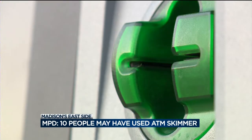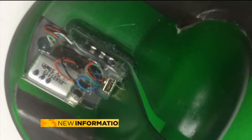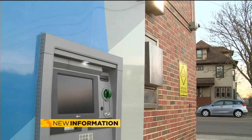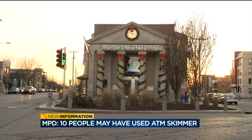Something didn't look right to her. It was a customer's intuition that helped Madison police get hold of this skimmer Sunday. She's used this ATM machine in the past, and so she grabbed hold of the card reader area and jiggled it, and to her surprise this piece popped off. Police found the skimmer on the ATM of the Monona Bank branch on Atwood Avenue on the city's east side.